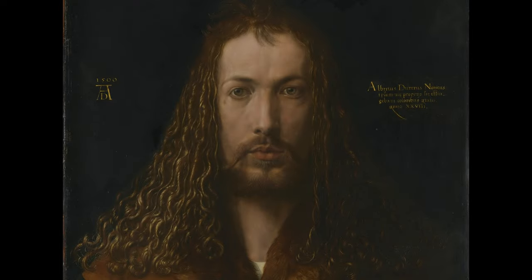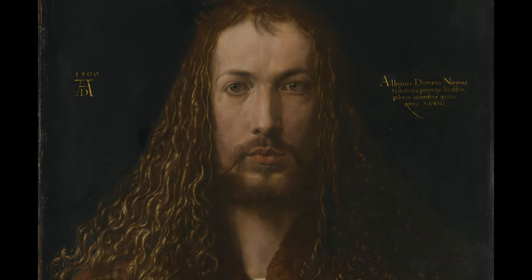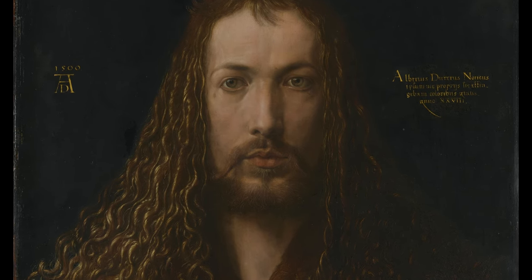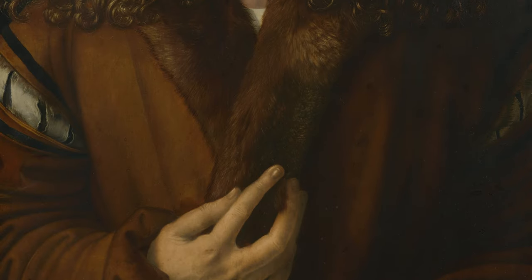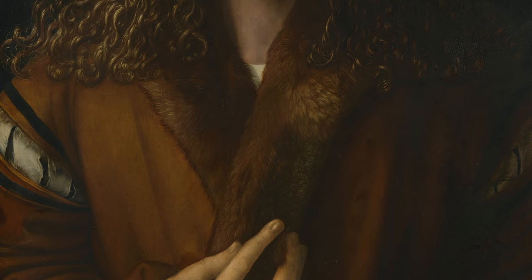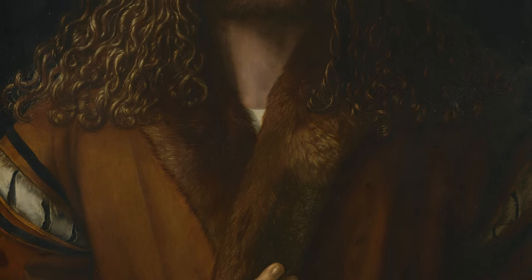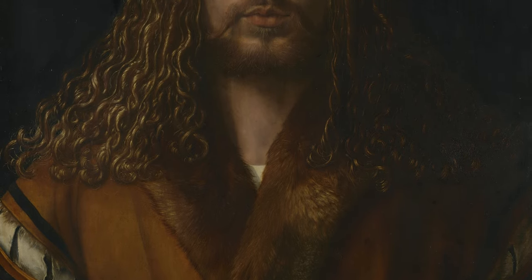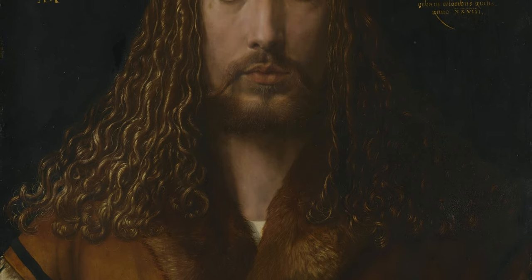The timing of the work, created in a year fraught with apocalyptic associations, underscores the painting's role as a profound declaration of Dürer's self-awareness and devout Christian faith. Dürer, always mindful of his public persona, frequently included self-representations in his artwork. This 1500 self-portrait was ultimately presented to the Nuremberg City Council by Dürer himself, where it remained on public display well into the early 19th century.